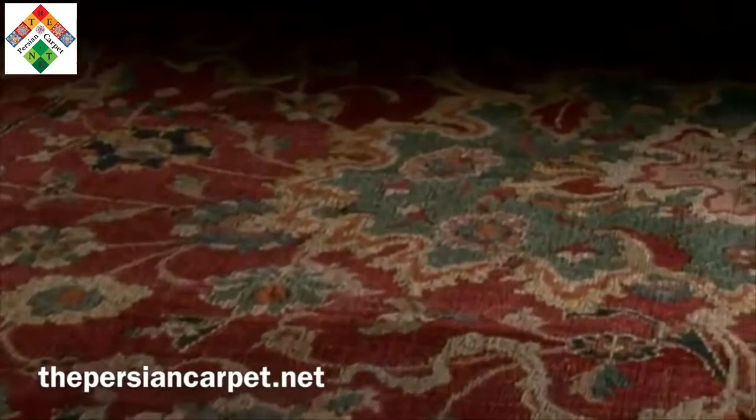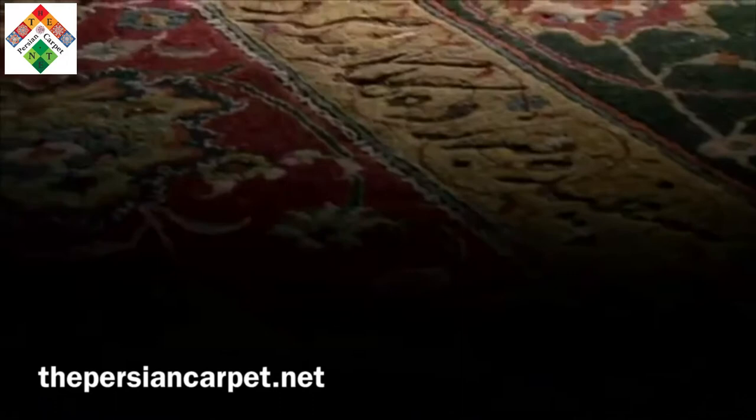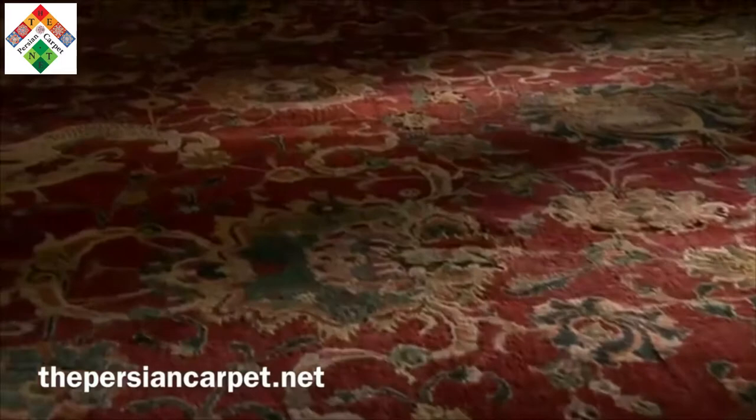Around 1700, the carpet was given to the Habsburgs in Vienna by Peter the Great. After various owners, it was purchased by the Metropolitan Museum of Art in 1943. As amazing as it was, it was also very fragile, and the museum only displayed the Emperor's carpet to the public twice in the next 60 years.